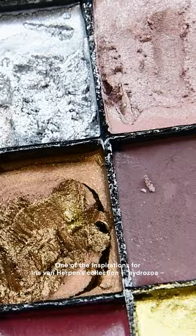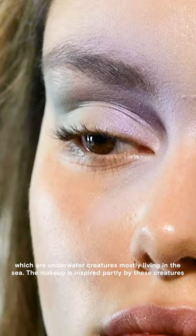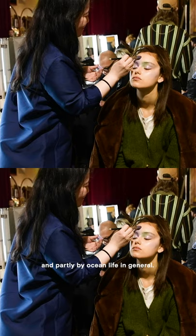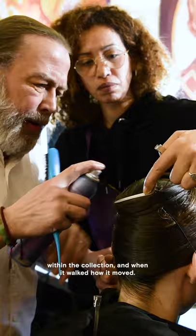One of the inspirations for Iris van Herpen's collection is Hydrazoa, which are underwater creatures mostly living in the sea. The makeup is inspired partly by these creatures and partly by ocean life in general. My key influences were the movement of the clothing within the collection and how it moved when it walked.